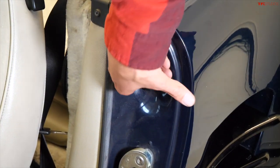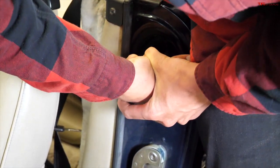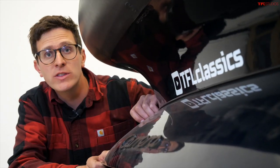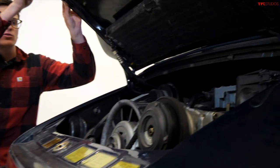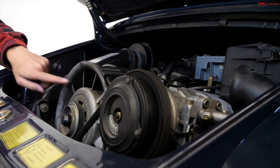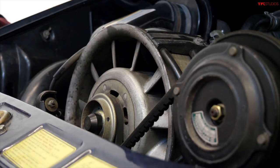To pop the engine compartment you actually have to open the door first, and then there's yet another unlabeled lever — pull that really hard, and then it might not open. When you go to open the rear hood, the whole whale tail rises with it.